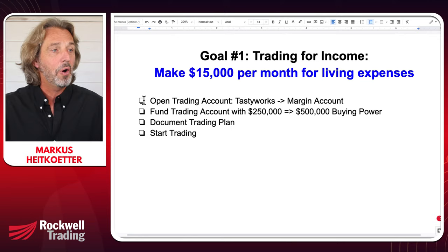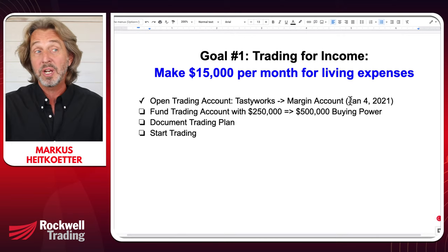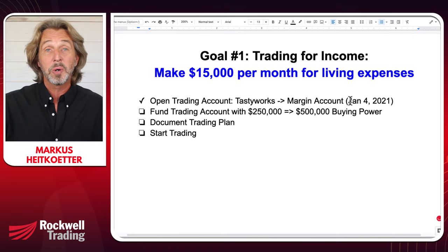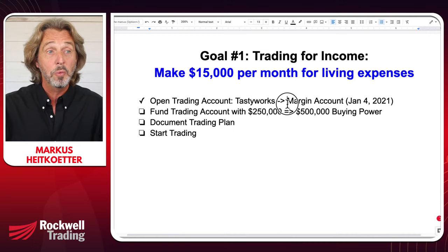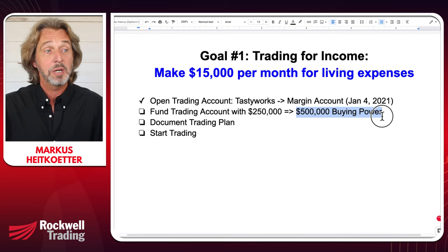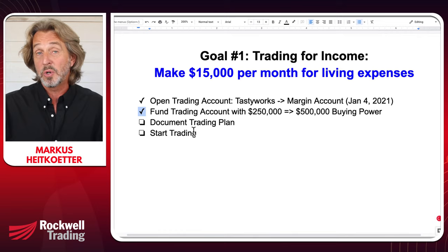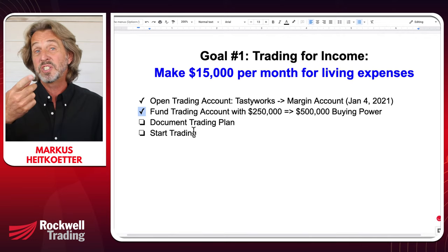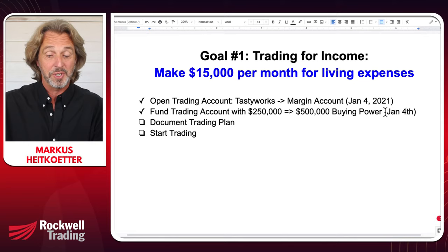I already opened an account. On January 4th, 2021 — two days ago — I already opened the account with Tastyworks. It's a margin account; if you're interested in learning more about Tastyworks, there's a link in the description below. The next step was to fund the trading account with $250,000, and since I opened a margin account this gives me $500,000 in buying power. I did that today, January 6th, and it should be available tomorrow or definitely by next week.